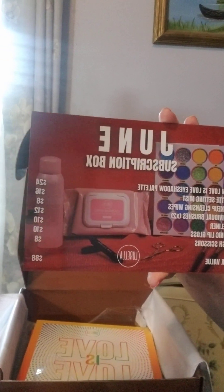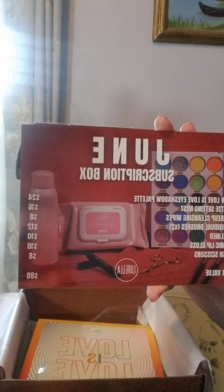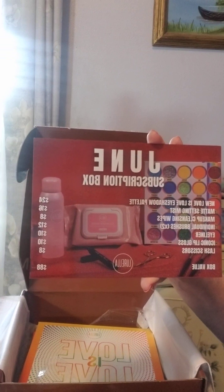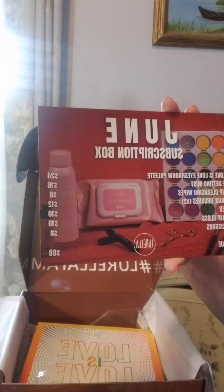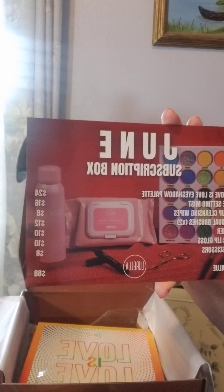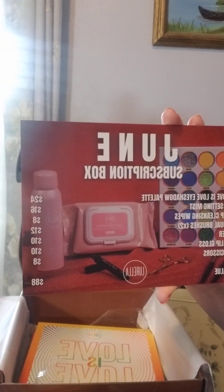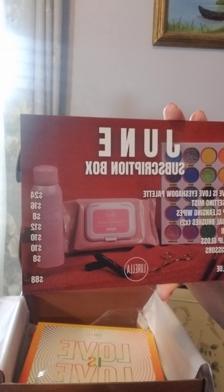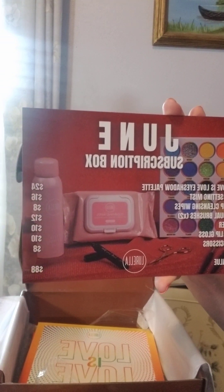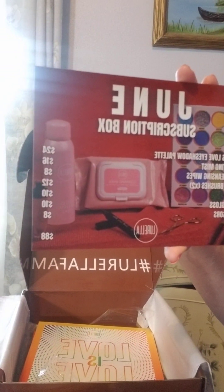Here's the card: the Love is Love eyeshadow palette is $24, the matte setting mist is $16, the makeup cleansing wipes — there are 25 sheets in there — are $8, the two individual brushes are $12, the eyeliner is $10, the iconic lip gloss is $10, the lash scissors are $8, and the total value is $88.